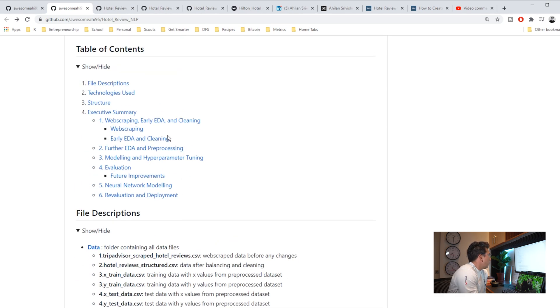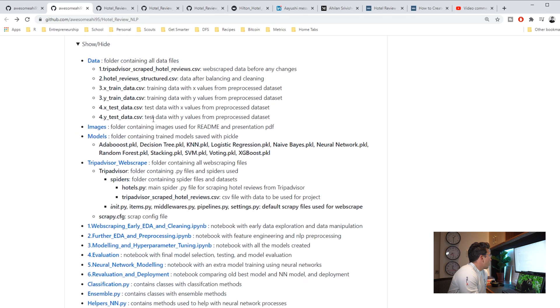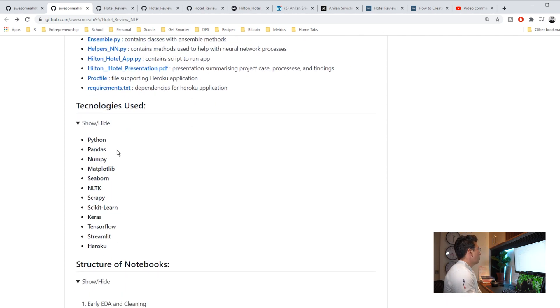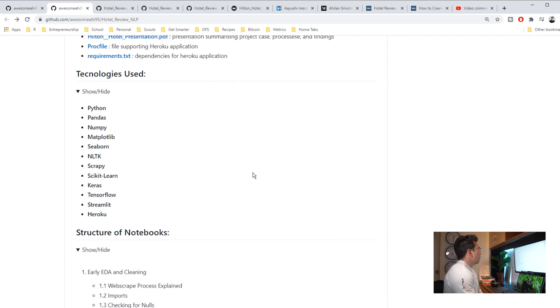He has his contact info, and he explains really well what each of the files do. This is not something I've mentioned before, but it's definitely a really good practice. He also talks about what technologies he used. One thing I do recommend is having a requirements.txt file. That allows people, if they're trying to replicate this project or do it on their own, to import all the libraries that you used.